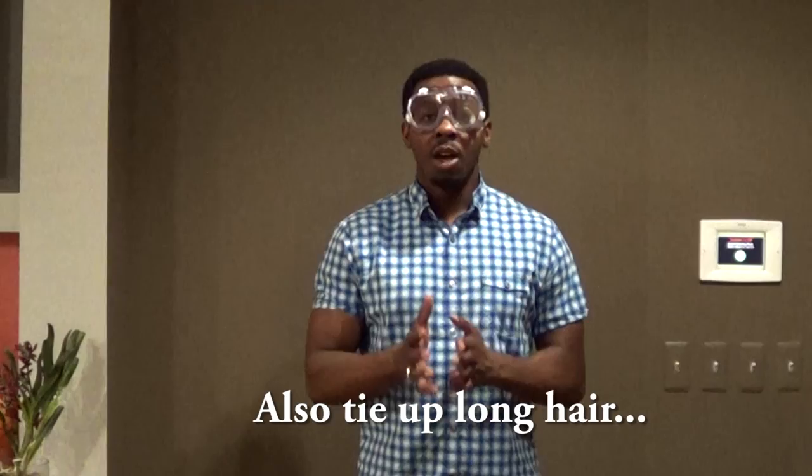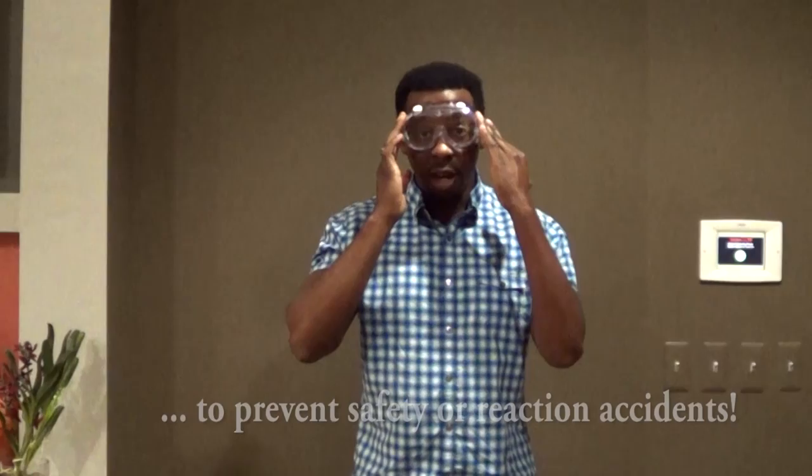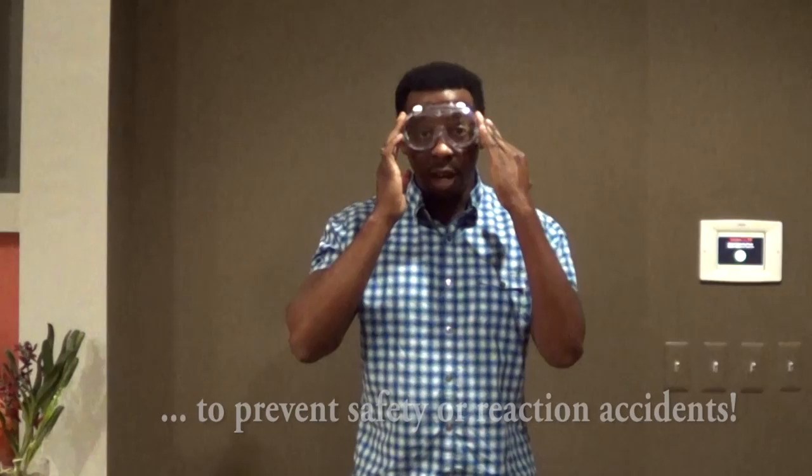So it's very important for you to know the difference. With the wet chemicals that can splash, I definitely want to have on my safety splash goggles. If I'm not using wet chemicals, then the safety glasses may be okay.